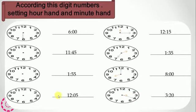It's 6 o'clock — the hour hand is on 12. 11:45 — the hour hand is on 11 and the minute hand is between 9 and 10. 1:55 — the hour hand is on 1 and the minute hand is between 11 and 12. 12:05 — the hour hand is on 12 and the minute hand is on 1.